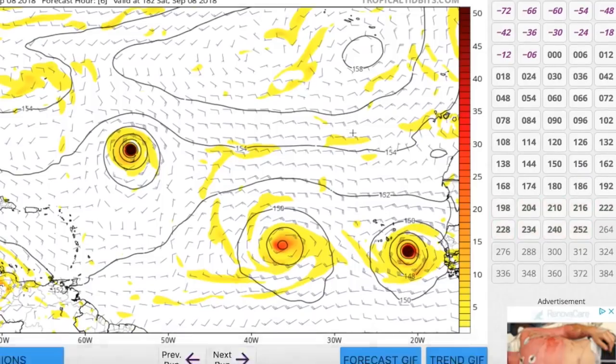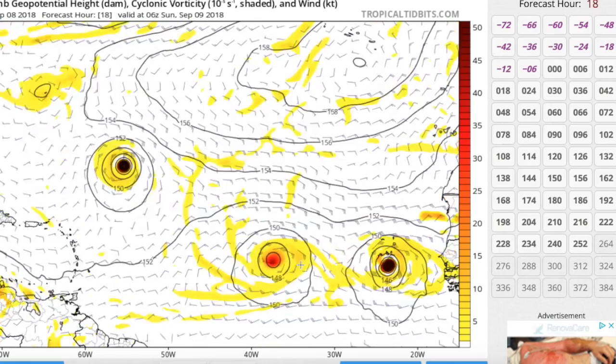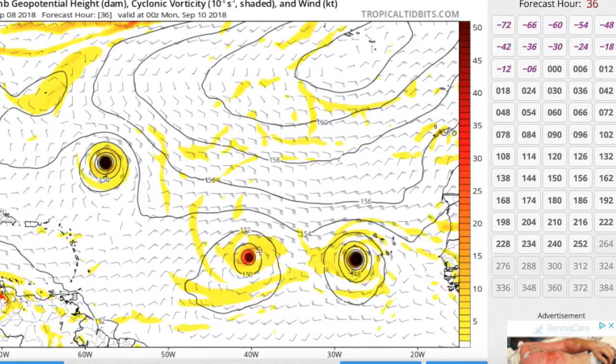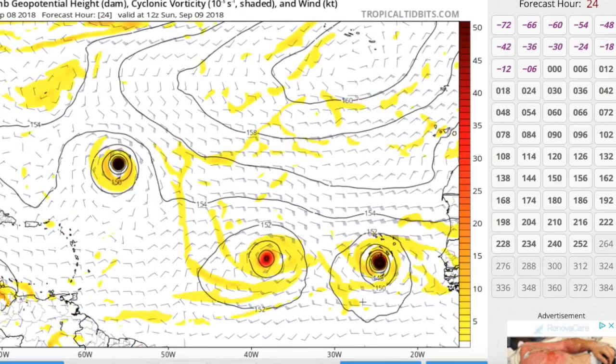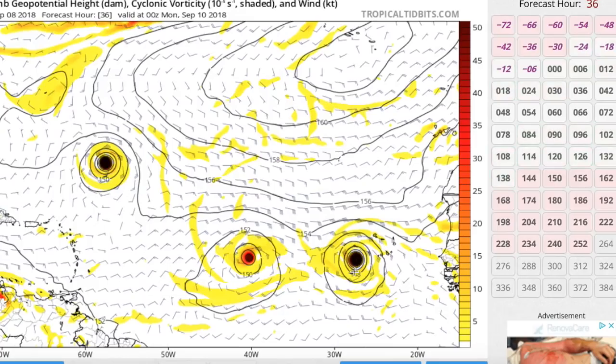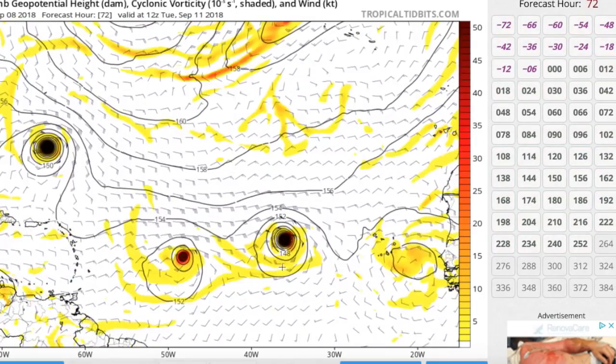Here's the GFS forecast for these two storms. You can see both of them moving generally to the west, with TD9 becoming a tropical storm — and if it becomes a tropical storm, which is pretty much a given at this point, it would gain the name Isaac. You can see Helene passing towards the south of the Cabo Verde Islands as an intensifying storm that could easily be a hurricane by that time. Then both storms continue off towards the west.